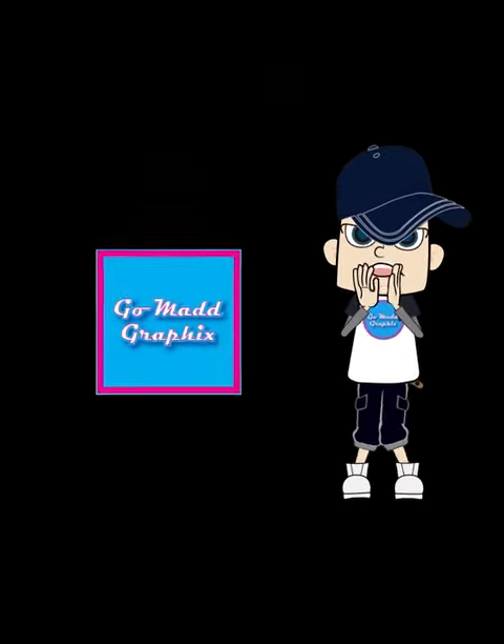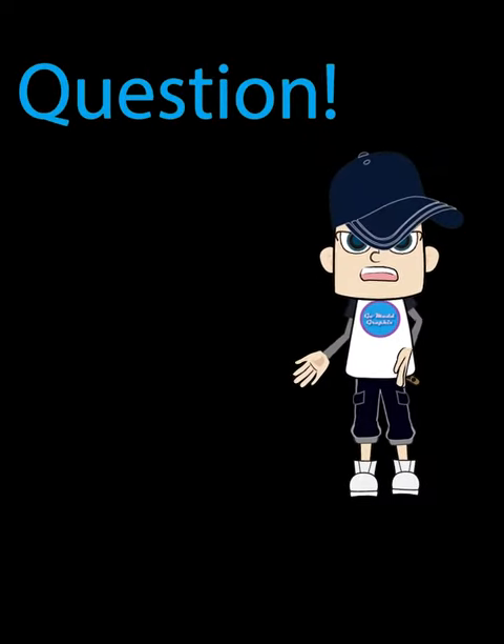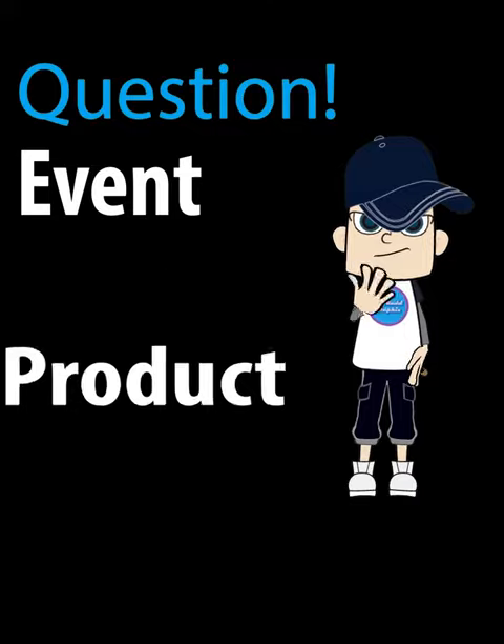Hello! I'm Gary Gomad with gomadgraphics.com. Question: What is the easiest and most effective way for an individual to promote their event, product, or business?